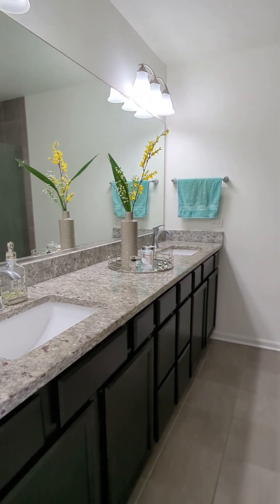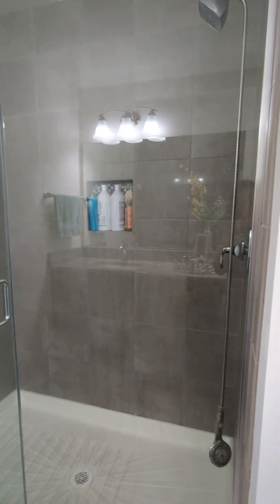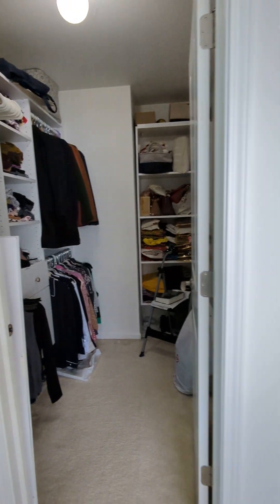The attached bath has lots of counter space, lots of cabinets, and a beautiful standing shower. The bathroom offers lots of privacy, and this bedroom also has its own walk-in closet with custom built shelving.